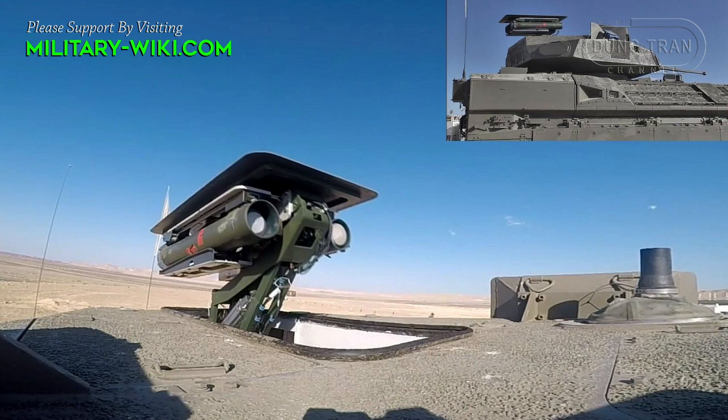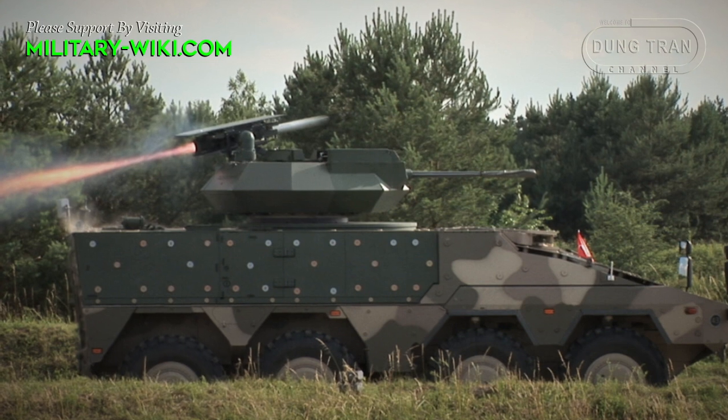It is available in man-portable, vehicle-mounted, and helicopter-mounted variants.